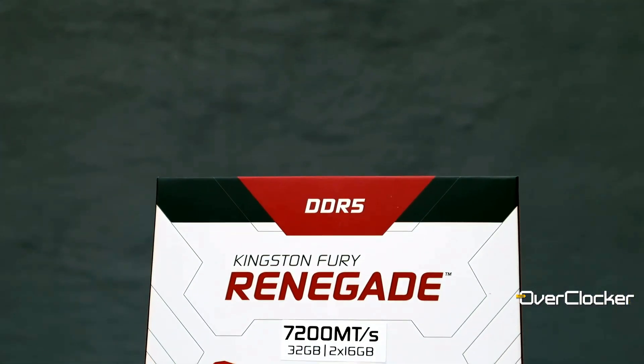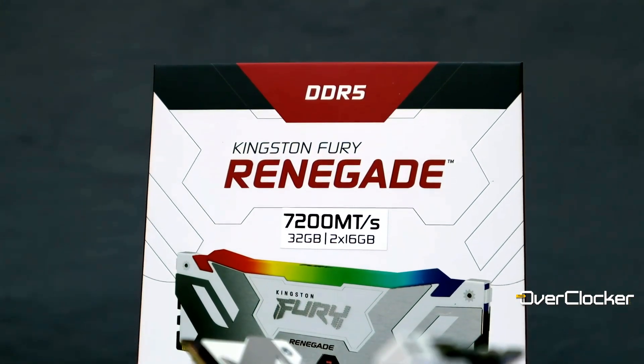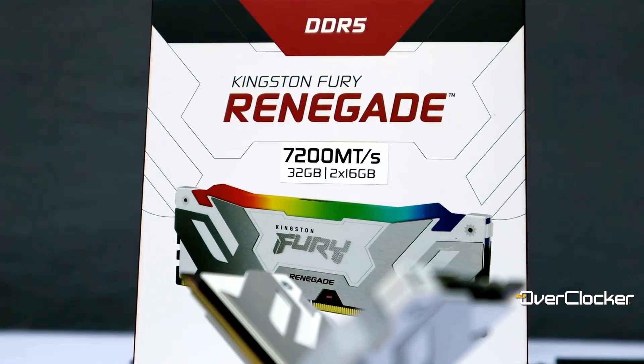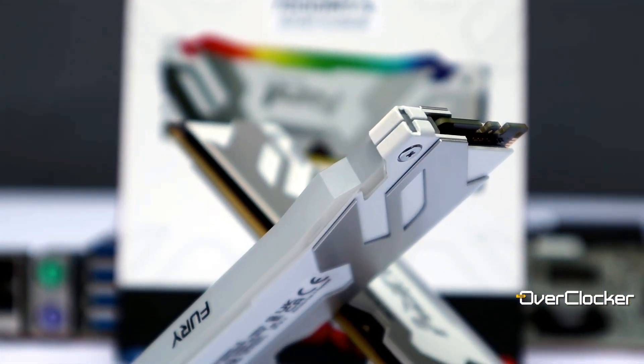Hey everyone, this is Newell once again from the Overtalker magazine, and today we have another Kingston Fury DDR5 memory kit review. This time I'm looking at a high-performance desktop kit that's tailored to the overclocker and hardcore enthusiasts.